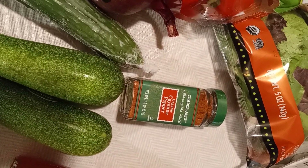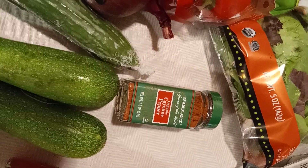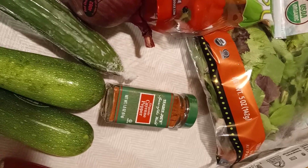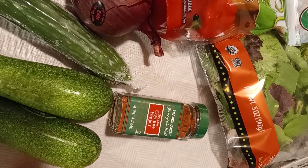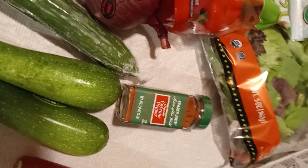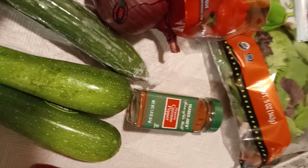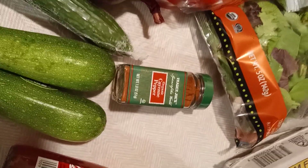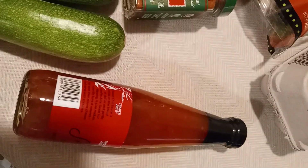I'm gonna do an extra spicy version of the spicy bowls, so I got some cayenne pepper. Cayenne pepper is really good for detox and it's really good for your heart — it's just really good. Y'all know I like to do a lot of heat, but I can do it for my health. Gotta get right.